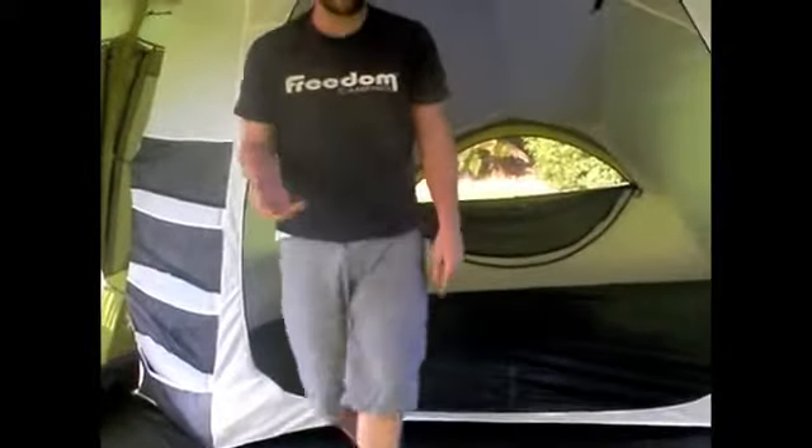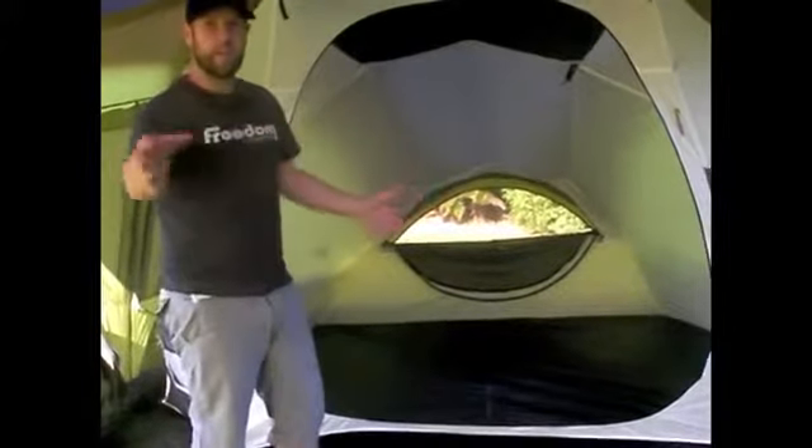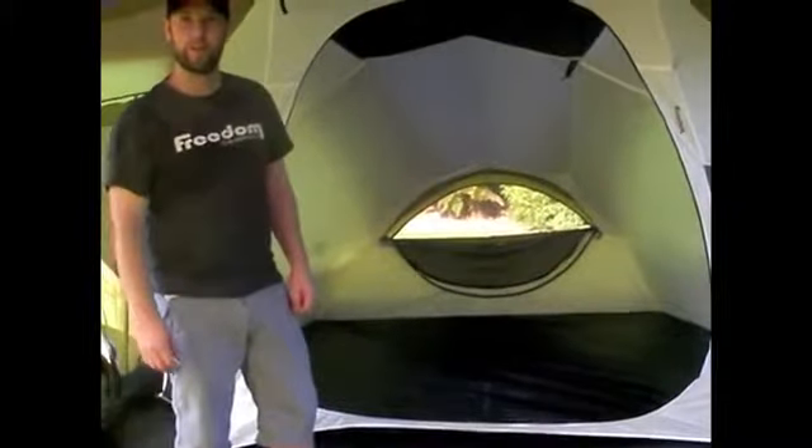This really makes these tents nice and versatile. It means that if you're a family wanting to take away the kids, you can take away two bedrooms. If just two of you are going away, you can take away one bedroom and have the whole area as your living area at the front.